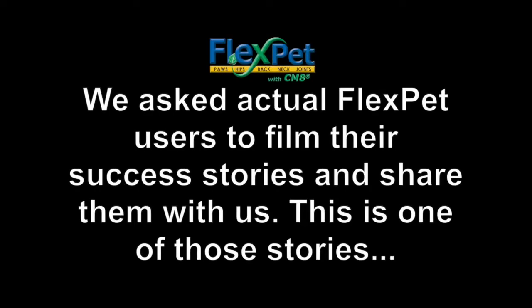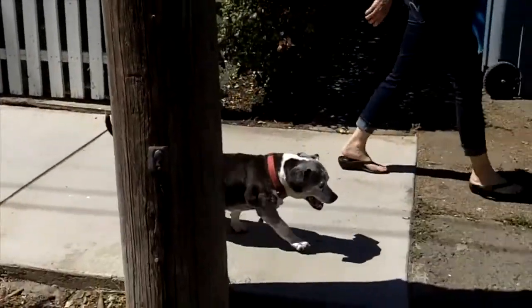We asked actual FlexPet users to film their success stories. This is Tamara. My dog Tucker is 17. About four years ago he really started losing his mobility — he didn't want to move around or go up and down the stairs. One day I came home and he was shaking; I could tell he was in pain. The vet wanted to put him on steroids, which I knew was a temporary fix. Someone at my local pet store recommended FlexPet. I did some research and liked that it was all natural. About three weeks later, Tucker started moving around a lot more, following us up and down the stairs. Four years on, he has so much energy, and FlexPet gave him back his mobility. I'm so thankful for that.